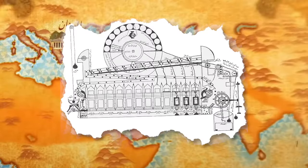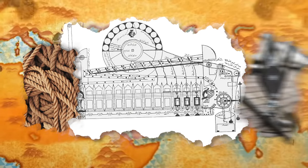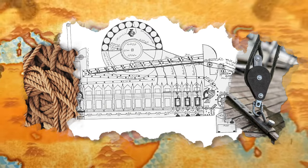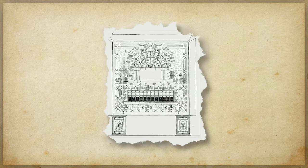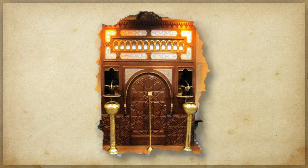How did it work? It had a lower section with an engine generating movements and transmitting them by ropes and pulleys to the upper section, causing movement of all other parts. It displayed the time numerically and included two falcons that would automatically throw a copper ball into a vase to mark the passing of an hour.